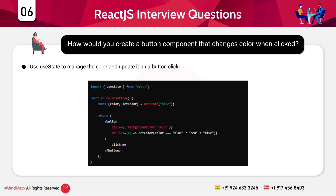A code snippet is displayed — let me walk you through it. We use the useState hook to maintain the button's color. Initially the color is set to blue. When the button is clicked, the onClick event updates the color state to red if it was blue, or back to blue if it was red. The style property dynamically changes the button's background color based on the current state.